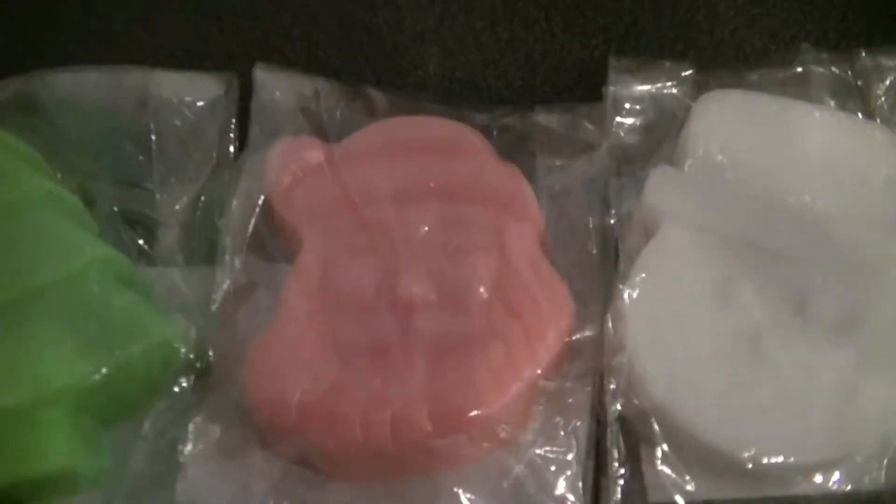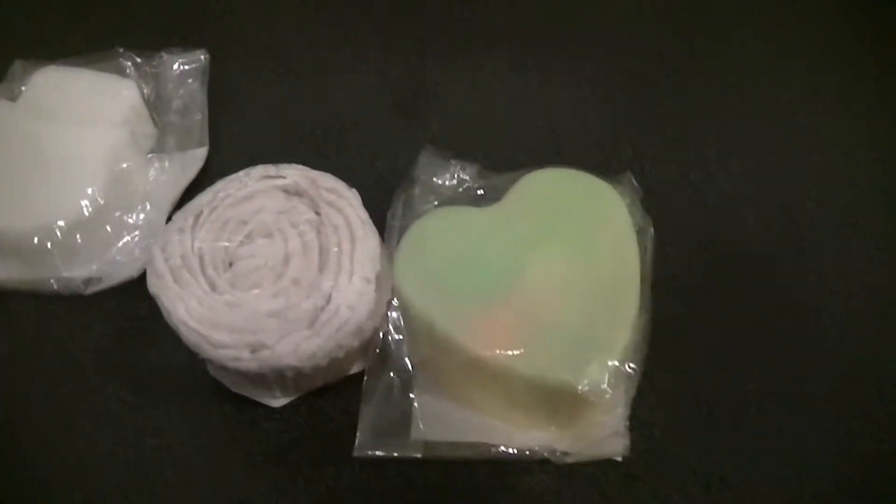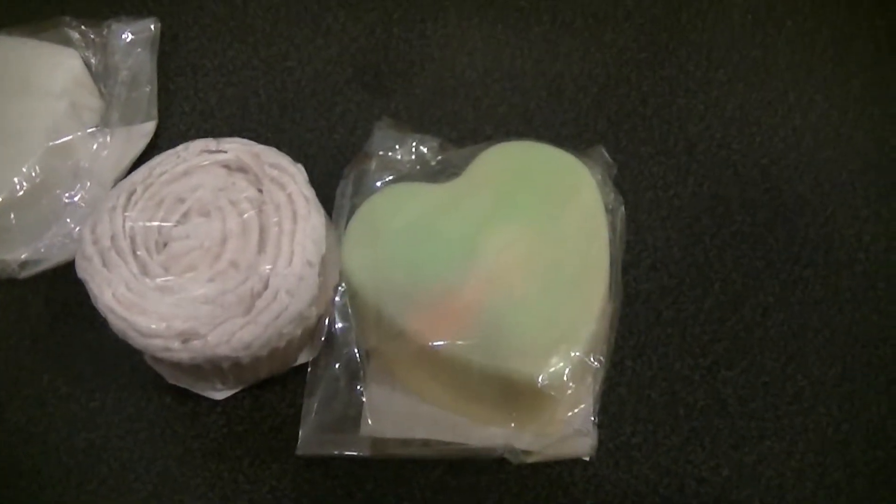They all have glitter on — you can't really see on this, but the pictures might be better. These are £3 each as well.